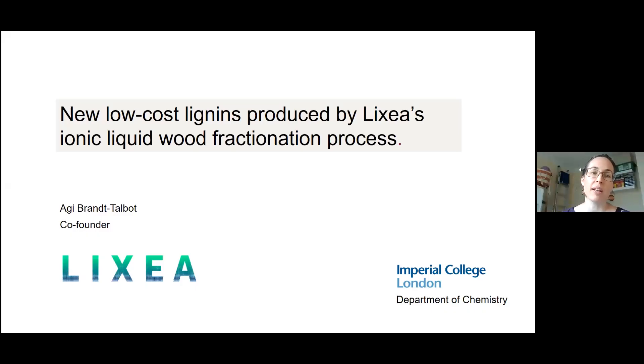As I said, I'm Agi-Bran Tolbert and I'm one of the founders of LICSEA Limited. I'm also a research fellow — I run my own research group in the Department of Chemistry at Imperial College London. I want to tell you today a bit more about our ionic liquid-based wood fractionation process.